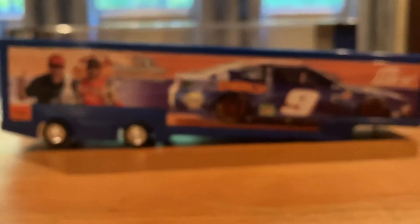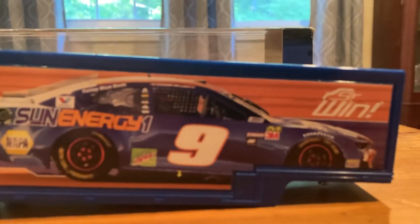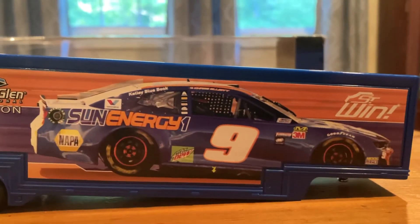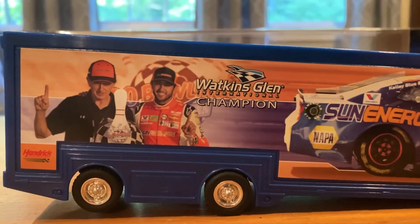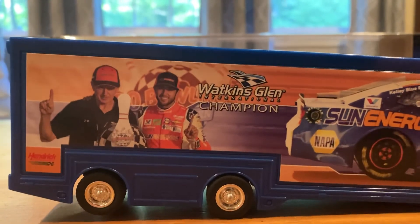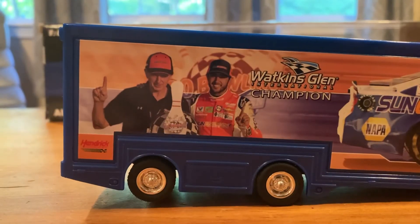Here is the full right side of the trailer. Starting here, we've got 'First Win' in the top corner. Then you've got a big picture of a car — or a V car. Then Watkins Glen International Champion, a picture of Chase with his dad Bill Elliott and the trophy there in victory lane, and then Hendrick Motorsports once again.